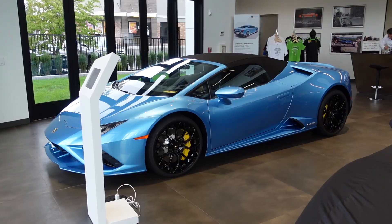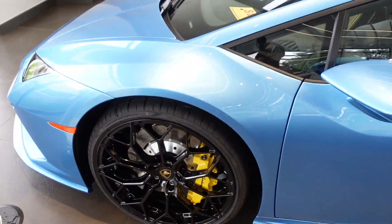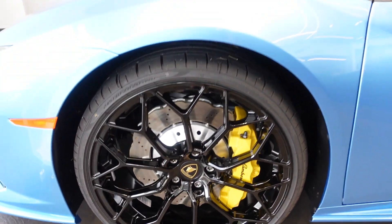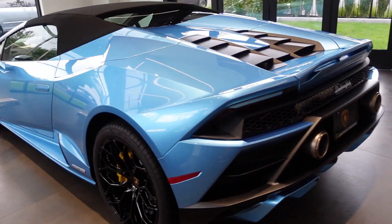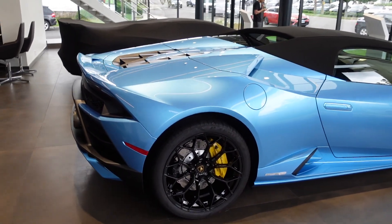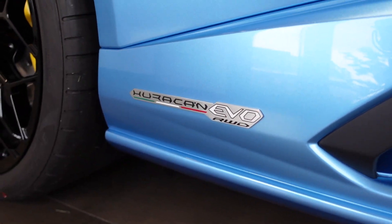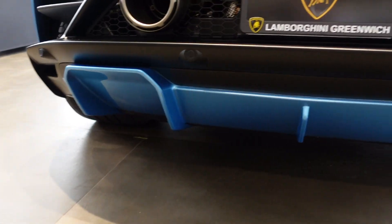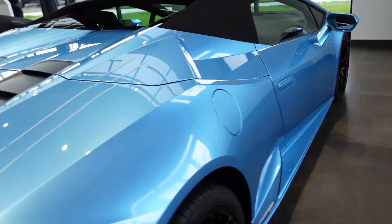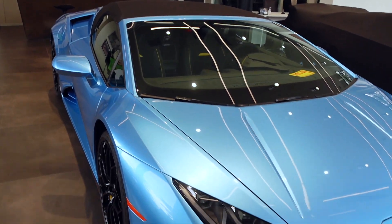Inside the Lamborghini Greenwich showroom, we've got a stunning Blue Agir Huracan Evo rear-wheel drive spider with the gloss black Narvi wheels, yellow brake calipers, and comfort seats in Nero Ade with yellow accents. I haven't seen this color in over a year — it's a pretty rare color where I'm from. I hardly ever see it in New York, but I'm so glad I got to see it today on the Huracan. It looks amazing, especially with the yellow accents. This one has the style package in body color, so the rear diffuser is Blue Agir, and the front splitter is also in body color. Just look at the metallic shimmer — one of the best blues I've ever seen.